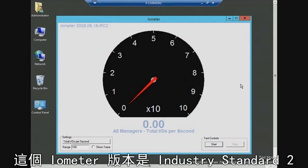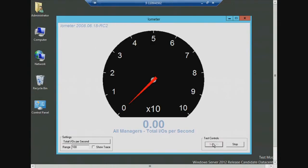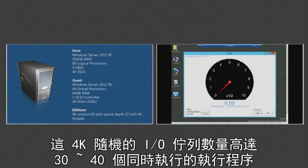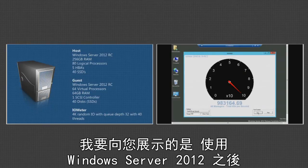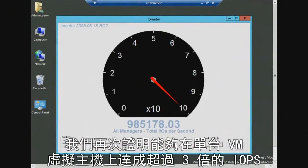I'm going to switch over to Iometer — an industry-standard tool — and run an industry-standard configuration and test: 4K random IOPS. This is the hard stuff, not the easy sequential stuff. 4K random IOPS, queue depth of 32, 40 concurrent threads. The guys over at VMware claim they can deliver up to 300,000 IOPS from a single VM. Well, with Windows Server 2012, we're delivering 985,000 IOPS from a single virtual machine — over three times more IOPS from a single virtual machine.